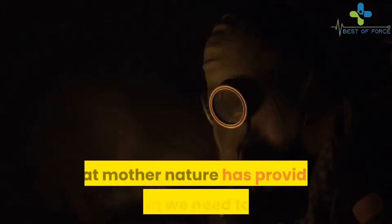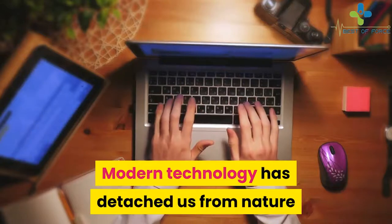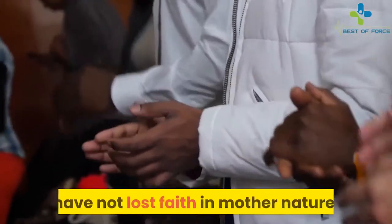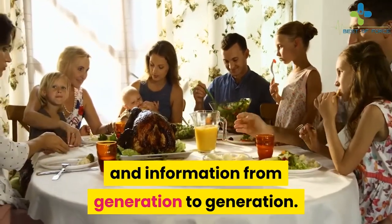It is not a big secret that Mother Nature has provided everything we need to survive. Modern technology has detached us from nature so much that we have forgotten how abundant it is. Thankfully, there are some people who have not lost faith in Mother Nature. They continue to pass on the knowledge and information from generation to generation.